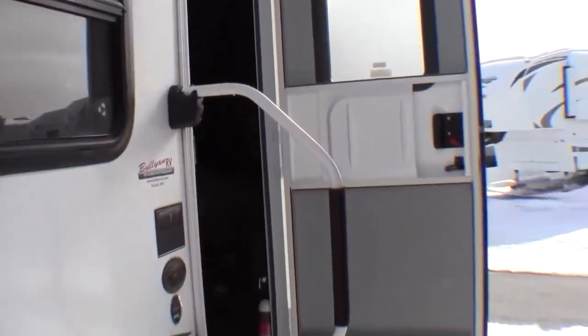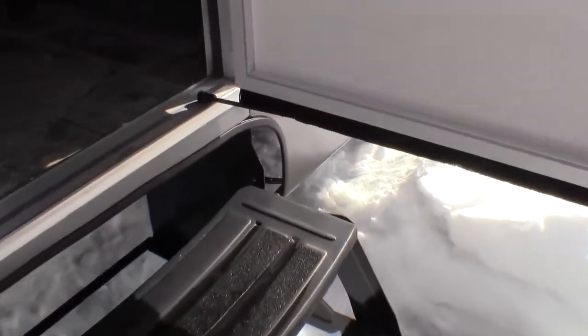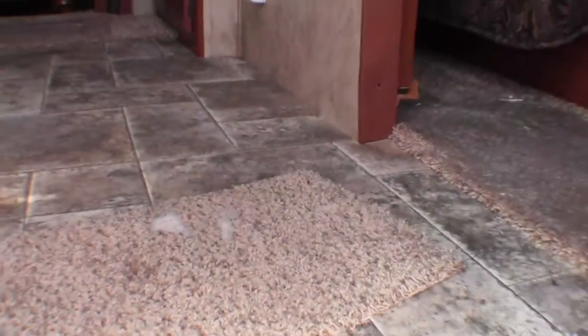Nice light by the door with a big grab handle. This camper weighs in at 6,350 pounds. Okay, as I walk inside.